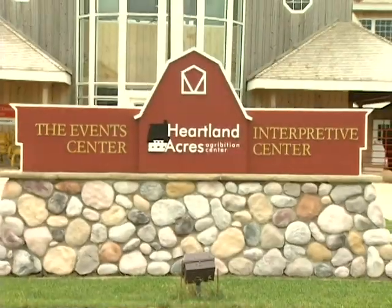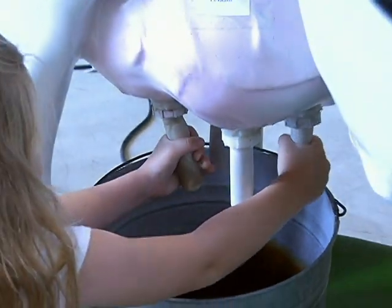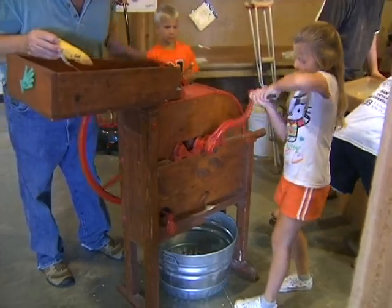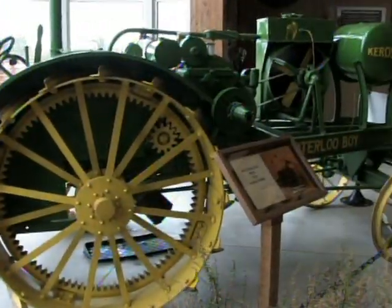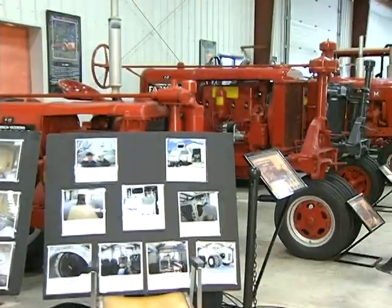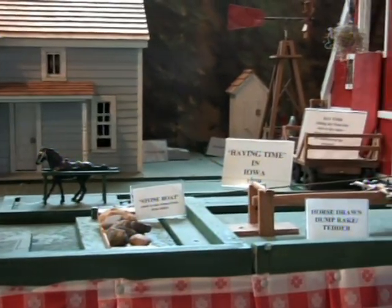Heartland Acres is committed to the introduction and enhancement of visitors' knowledge of agricultural-related initiatives from the past, present, and future. Antique tractors and farm implements to modern equipment show the path that farming has taken to make production agriculture easier and more economical.